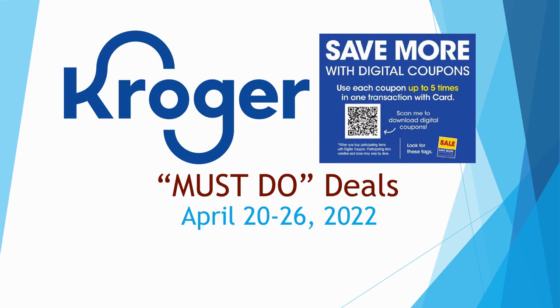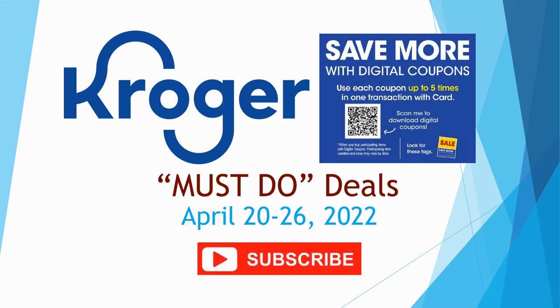Think of it as a slow couple of weeks where you can relax a little bit. Before we get going, make sure you hit that subscribe button, ring the notification bell, and hit 'all' so you don't miss any of my videos. If you like Kroger, you need to be subscribed — it's my number one store.